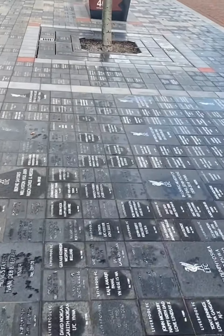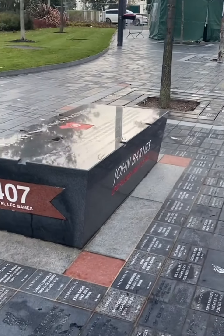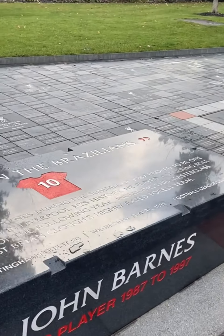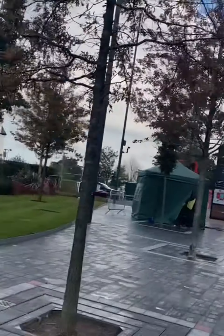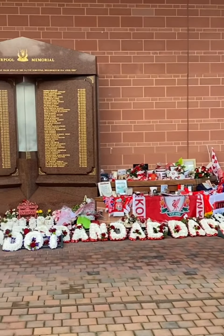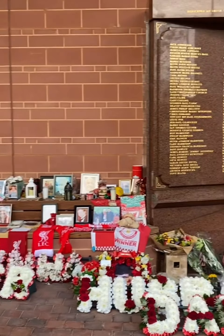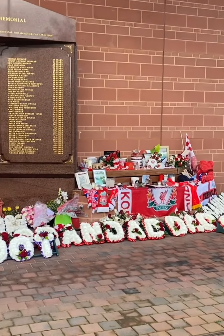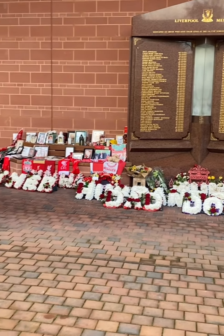Moving over, looks like there's some work getting done over here, so you won't be able to see Gerrard's — I think there's some work being done on it. Looking up again towards the Main Stand. As we walk over now, this is the memorial — this is the Hillsborough eternal flame. This used to be on the Anfield Road end, but once the Main Stand got done it moved over here. This is where it is now, on the Main Stand, and this is the amazing eternal flame that's here for the Hillsborough.